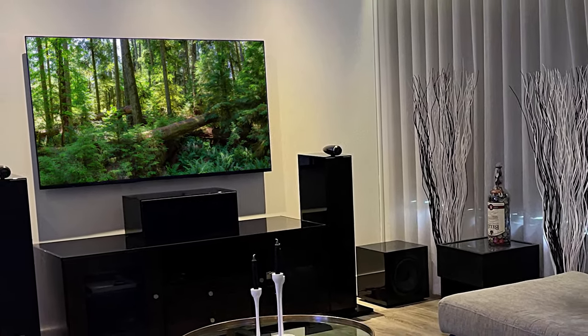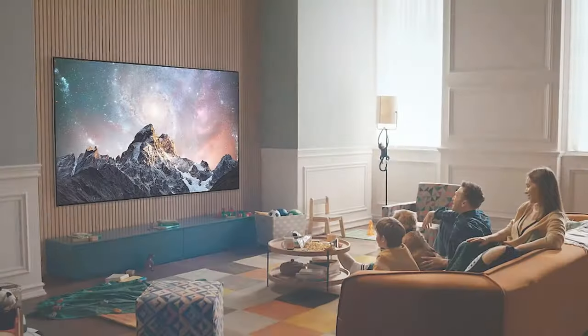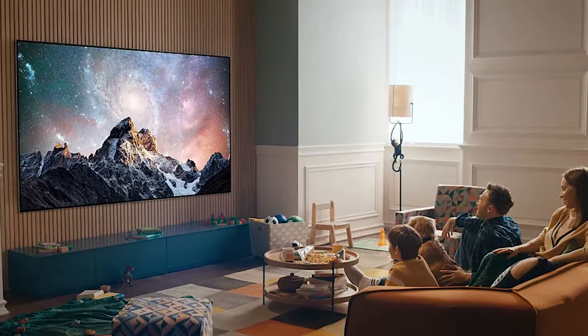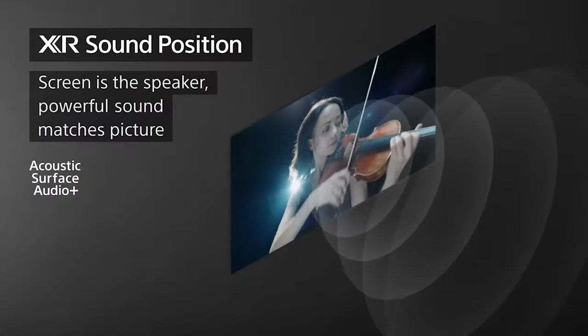Hardcore gamers, particularly those on Xbox Series X, will still be better served by an LG G2, which has more HDMI 2.1 sockets, a Dolby Vision game mode, and an HGIG setting. But for everyone else, this is, albeit by a relatively slim margin, the new gold standard.